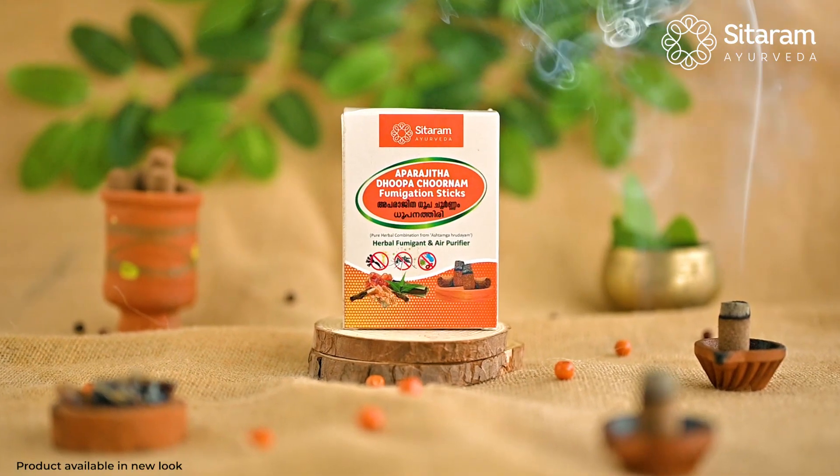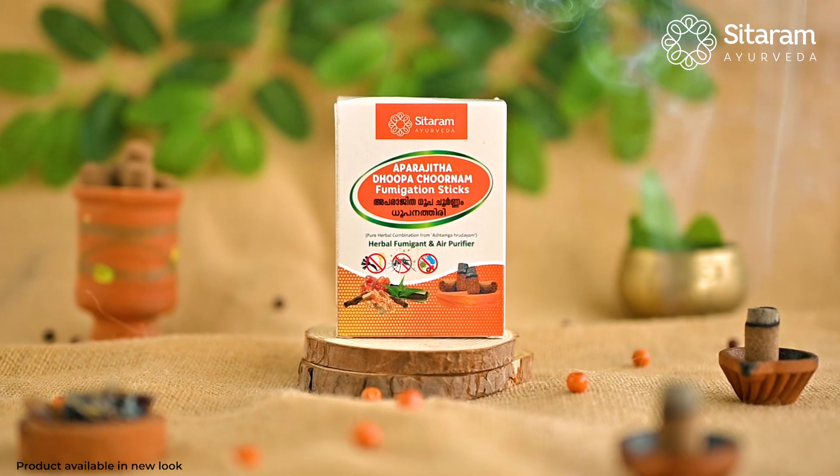In COVID-19, we have a product called Abarajidha Dhhūpa Chournam. Sita Ram Ayurveda Pharmacy has used fumigation sticks in Abarajidha Dhhūpa Chournam, based on the literature.